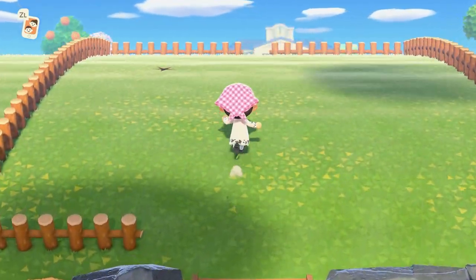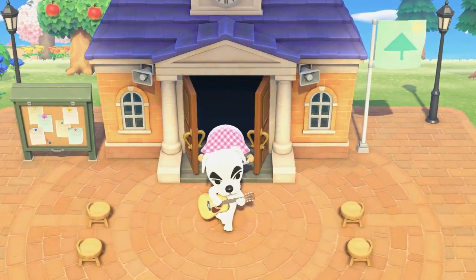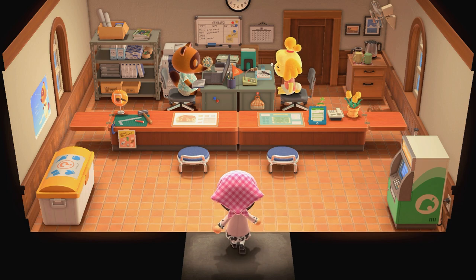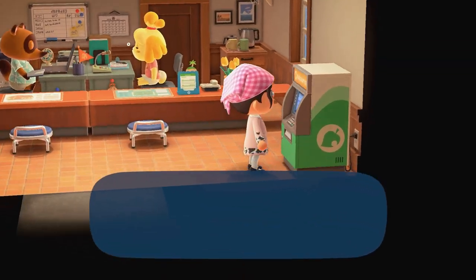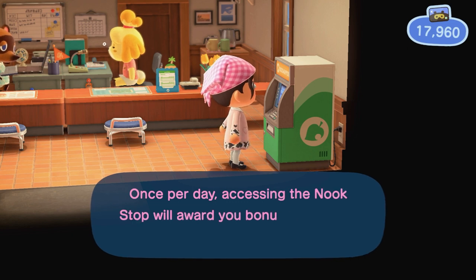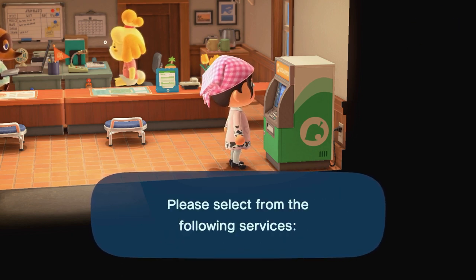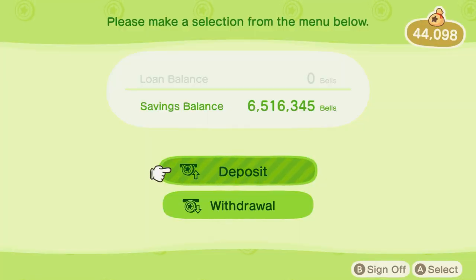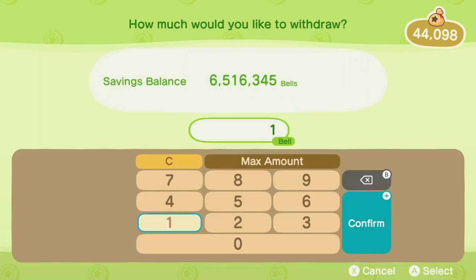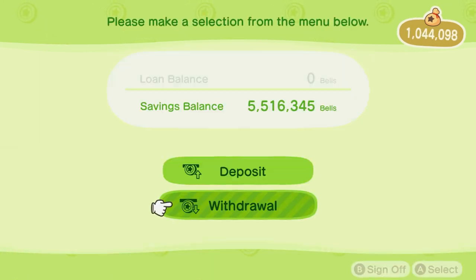My main trading currency is usually Nook Miles Tickets or bells, but I currently have zero NMT because we've been villager hunting a lot lately. However, I do have about six million bells in the bank — donated by my mod, so thank you so much. I think a great cause for this is to have a good time on Nookazon and buy some fun items, so I'm grabbing a million bells right off the bat.